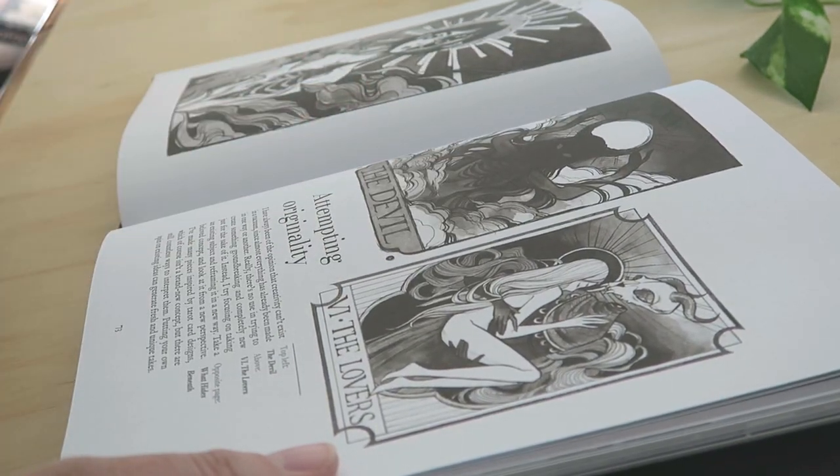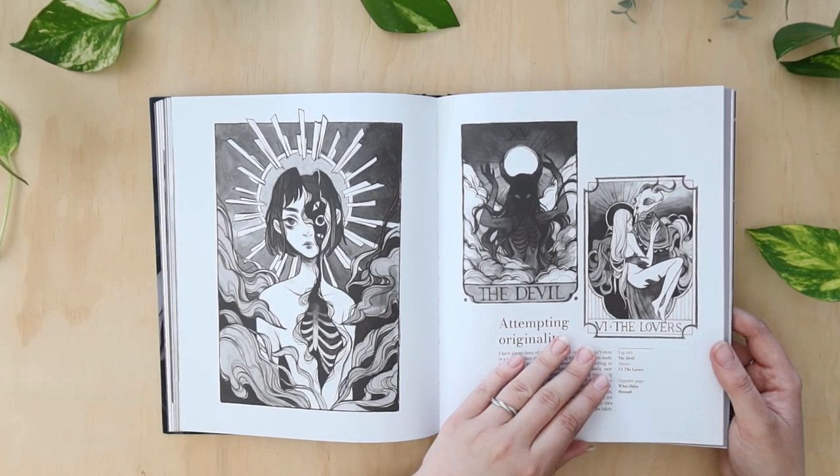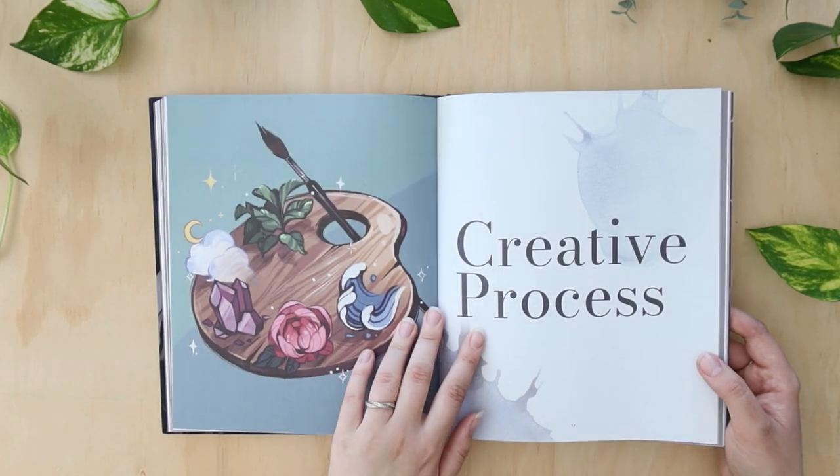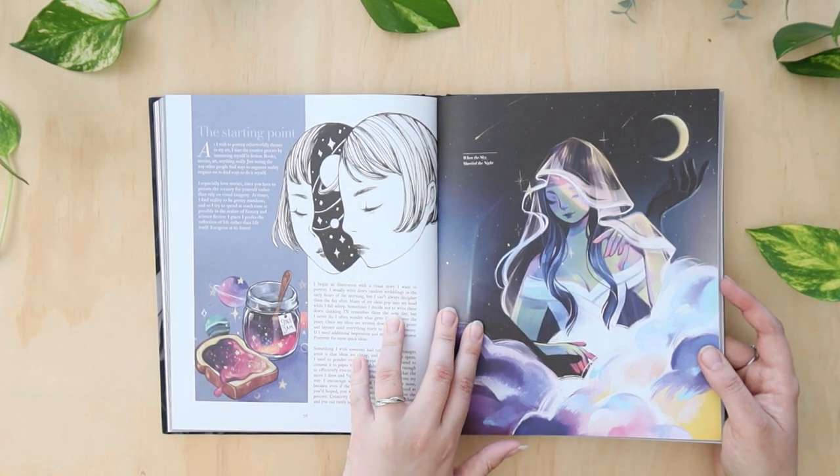These are beautiful — I love these. And of course I think these are still digital but they look so traditional. It's just such a beautiful way of looking at things.